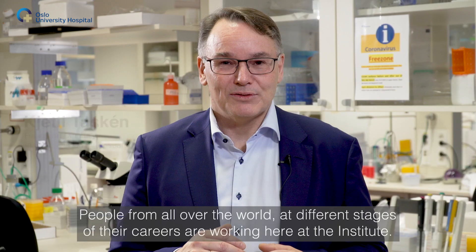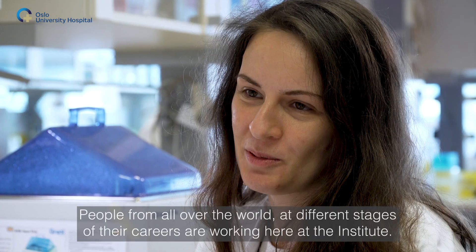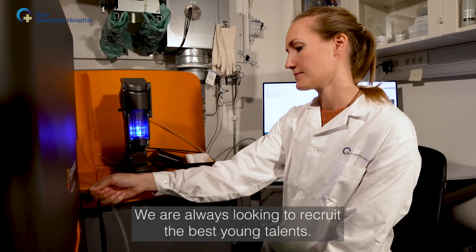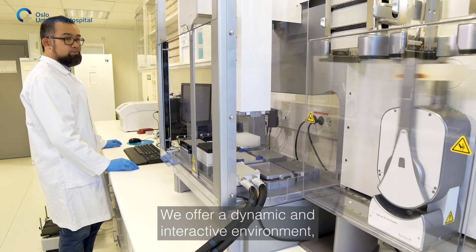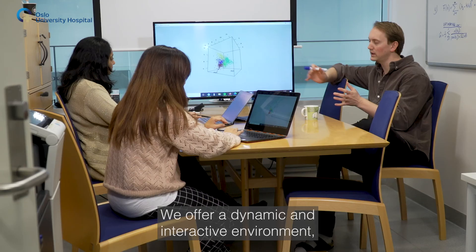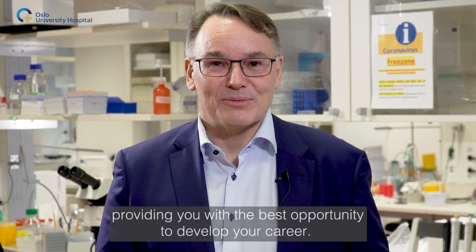People from all over the world, at different stages of their careers, are working here at the Institute. We offer a dynamic and interactive environment, providing you with the best opportunity to develop your career.